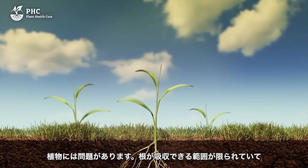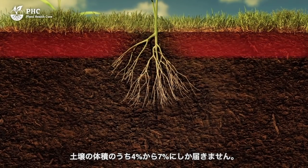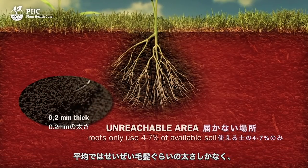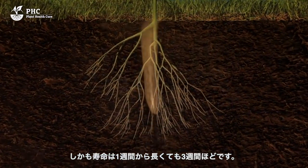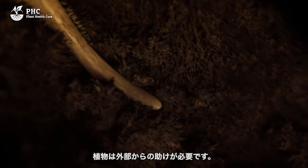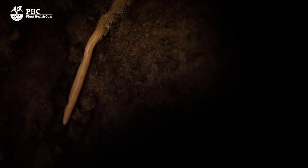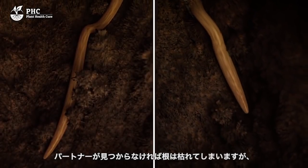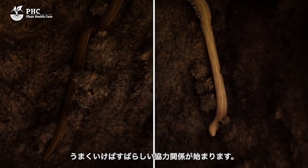Plants have a problem. Their fine absorption roots have a limited capacity — they only use 4–7% of the soil volume and are, on average, no thicker than a hair. They don't live long, only 1–3 weeks. Plants need external help and use their absorption roots to forge a partnership. If they can't find partners, they'll die. If they succeed, it's the start of a beautiful relationship and a symbiosis can be created.